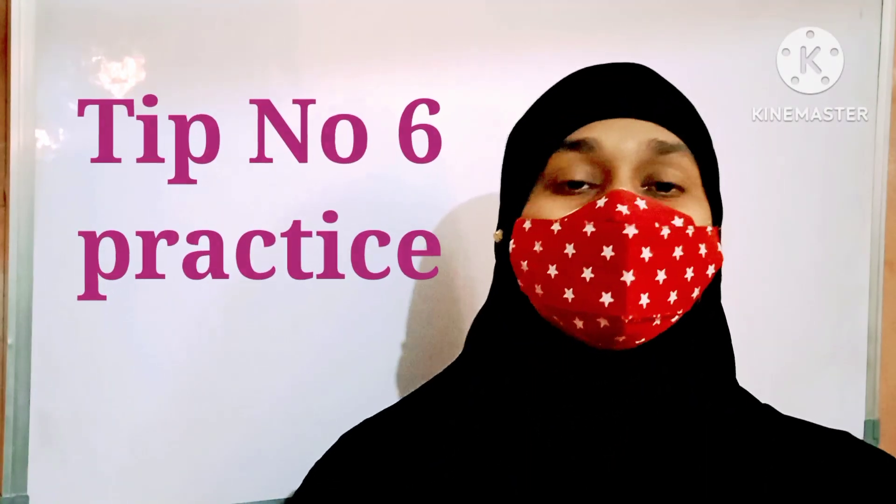Tip number six: for long answers, which are very difficult to remember, please write them three to four times. Practice writing, practice learning. After three to four times of practicing, you are able to write the long answer without looking — you can perfectly write it down the fifth time.